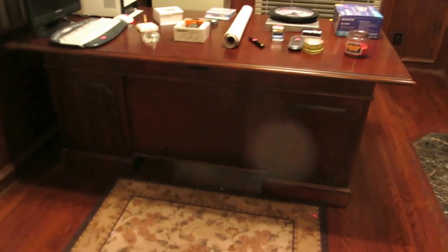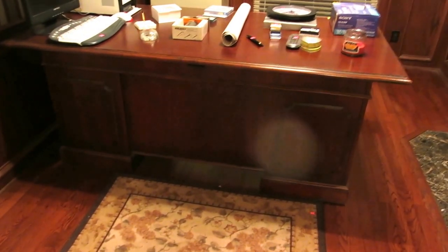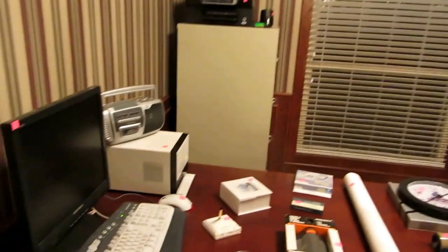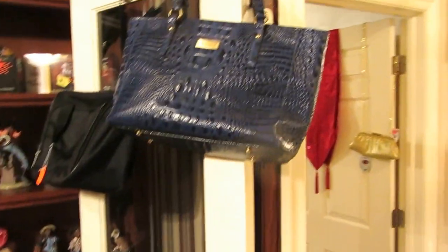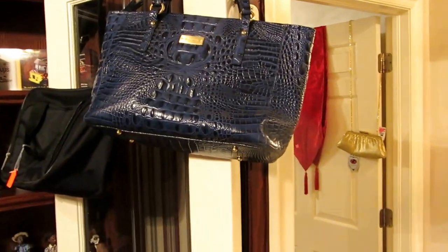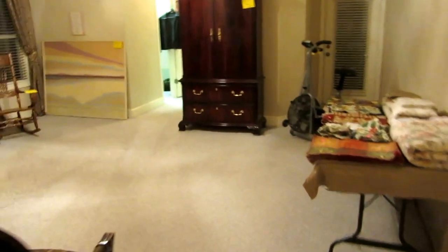In the office, we also have this Hooker desk. This is all Hooker, solid mahogany, really pretty and in good shape. We have a file cabinet and a computer. The nicest purse we have in the house is a blue Brahmin bag. The blue is a little bit different to come by — you don't see those as often as you do the browns.